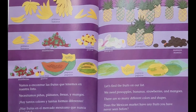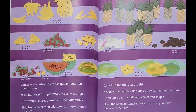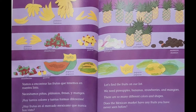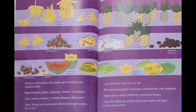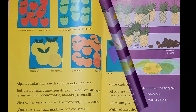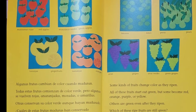Let's find the fruits on our list. We need pineapples, bananas, strawberries, and mangoes. There are so many different colors and shapes. Does the Mexican market have any fruits you have never seen before? Some kinds of fruit change color as they ripen.